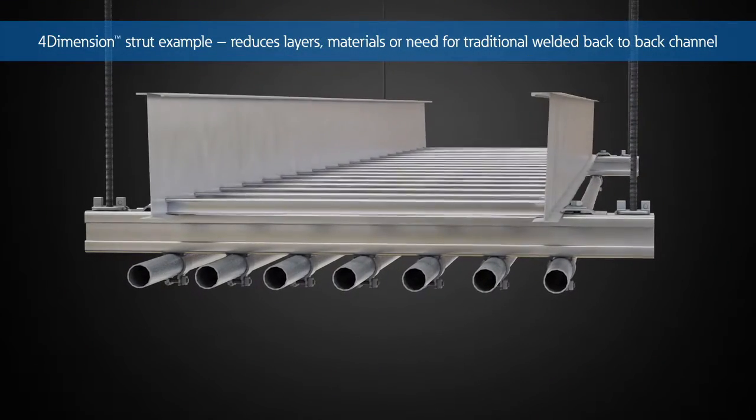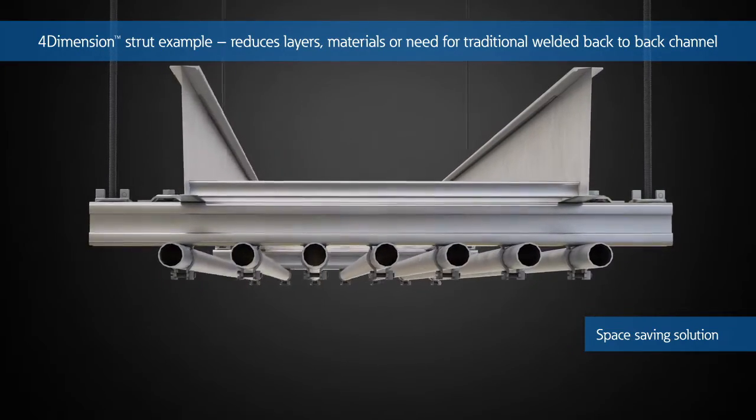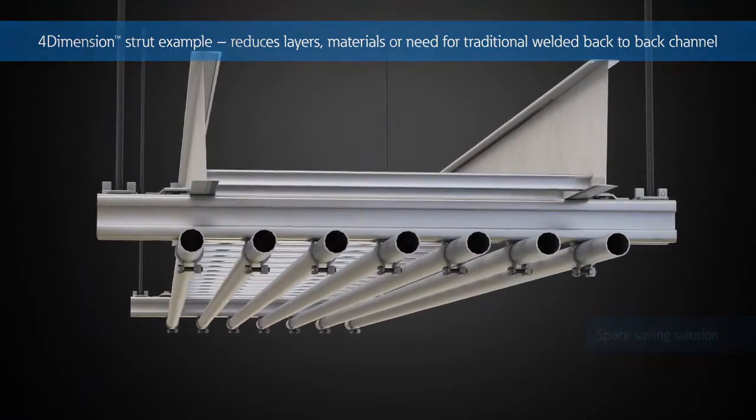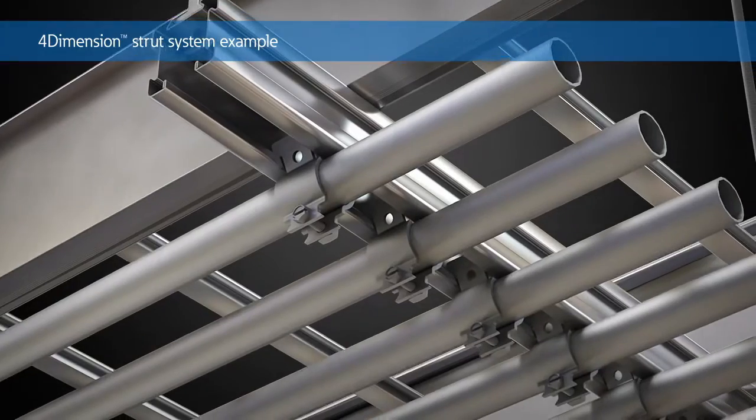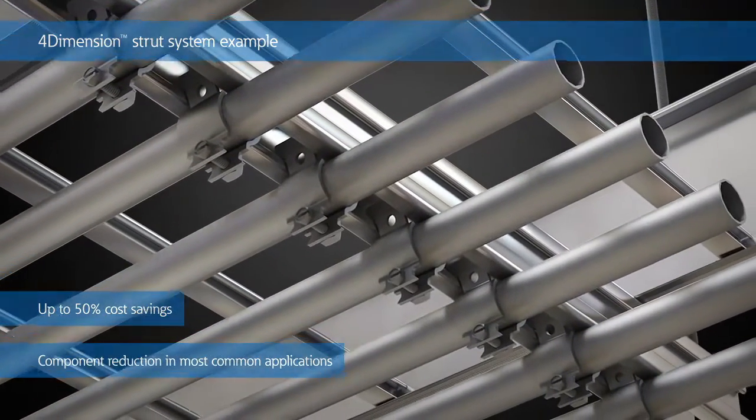By using the 4-Dimension Strut System and Accessories, installers can design, construct, and pre-assemble systems to reduce the number of layers, materials, and the need for a back-to-back channel, resulting in time and space savings within the installation.